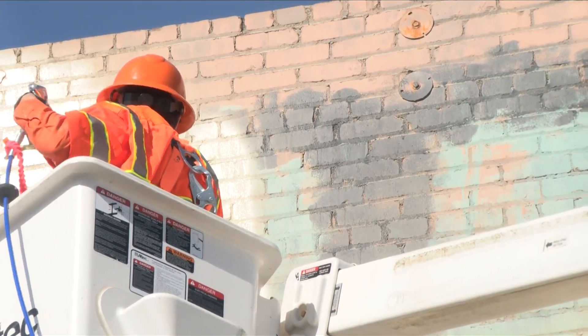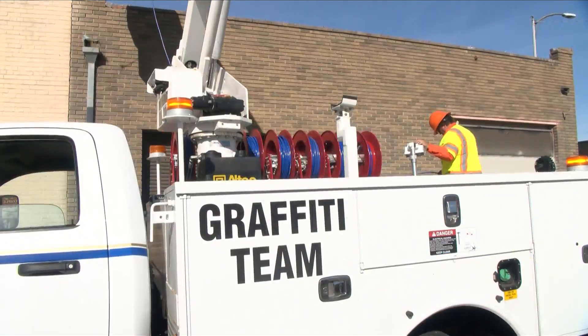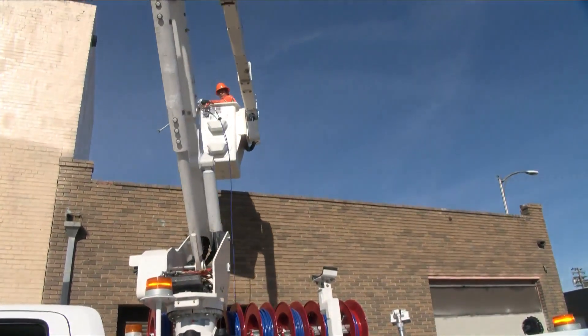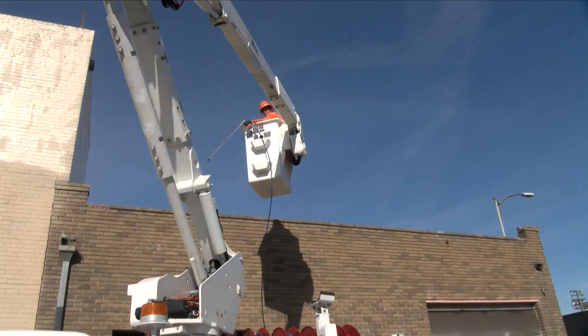It was cleaned up Tuesday morning, thanks to a new tool. Fresno Mayor Jerry Dyer announced a new graffiti truck is hitting the streets to remove graffiti. The new bucket truck will help crews reach hard-to-reach places.